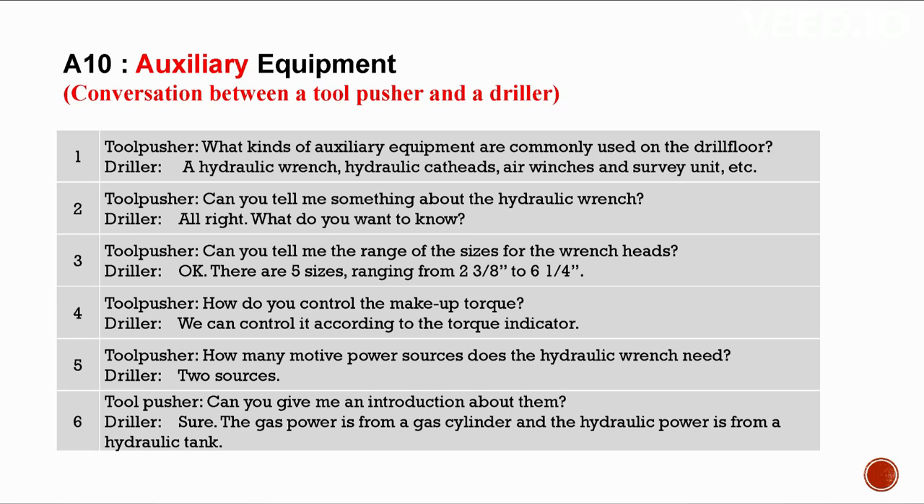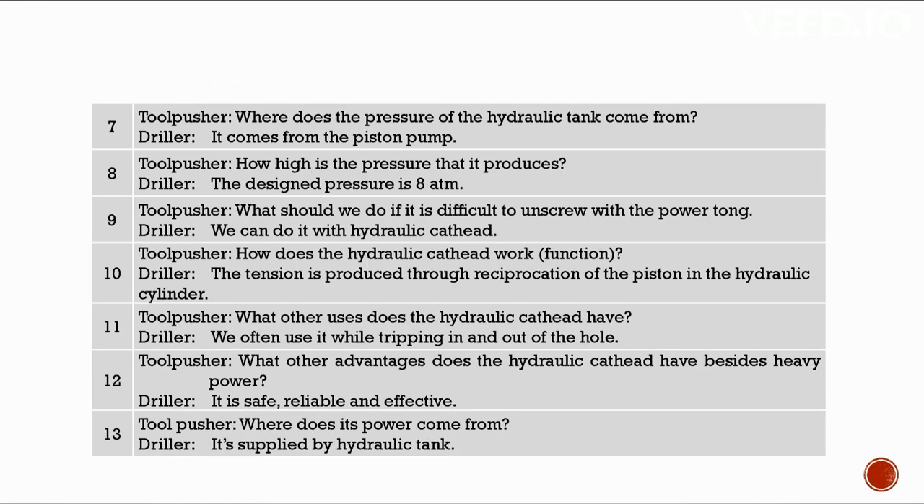Where does the pressure of the hydraulic tank come from? From the piston pump. The designed pressure is 8 atm. What should we do if it is difficult to unscrew with the power tong? We can do it with the hydraulic cat head. The hydraulic cat head works through reciprocation of a piston in the hydraulic cylinder. It is often used while tripping in and out of a hole. Besides heavy power, it is safe, reliable, and effective. Its power is supplied by the hydraulic tank.